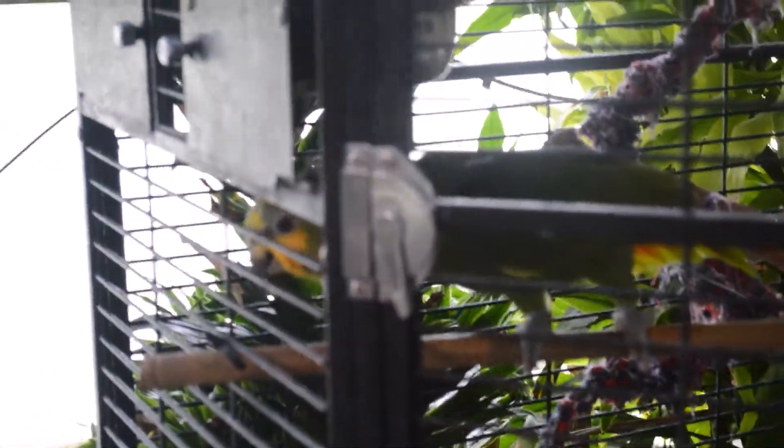Here are two of our other Amazons. This is Fred and Micah and they're a breeding pair, and we're hoping that maybe they'll breed down here. They're really pretty — they're not big talkers but they do like to scream a lot.